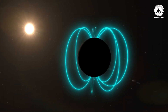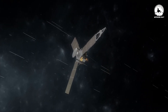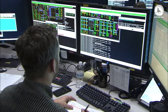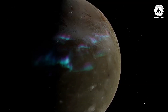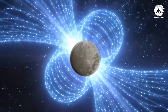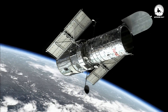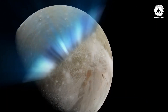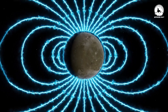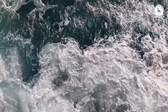Beneath Ganymede's ice and water lies a particularly puzzling phenomenon: the moon generates a magnetic field. This discovery, made in 1996 during the Galileo spacecraft's flybys of the moon, has left scientists without a clear explanation. The presence of auroras in Ganymede's tenuous atmosphere serves as a significant indicator of its magnetic field. During an extended study period by the Hubble telescope, these auroras displayed less wobbling than expected, likely attributed to magnetic friction within a salty water ocean beneath Ganymede's surface.